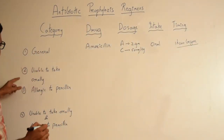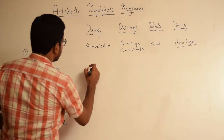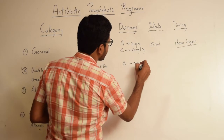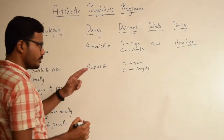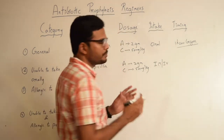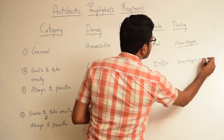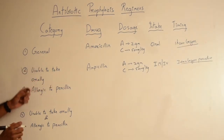Now coming to the second category: patients who are not allergic to penicillin, however unable to take the medication orally, are prescribed the drug of choice — ampicillin. The dose of ampicillin is 2 grams for adults and 50 milligrams per kg body weight for children. The route of entry is parenteral, either by intramuscular or intravenous route. Since it is parenteral and drug delivery is faster, it can be prescribed 30 minutes before the procedure.